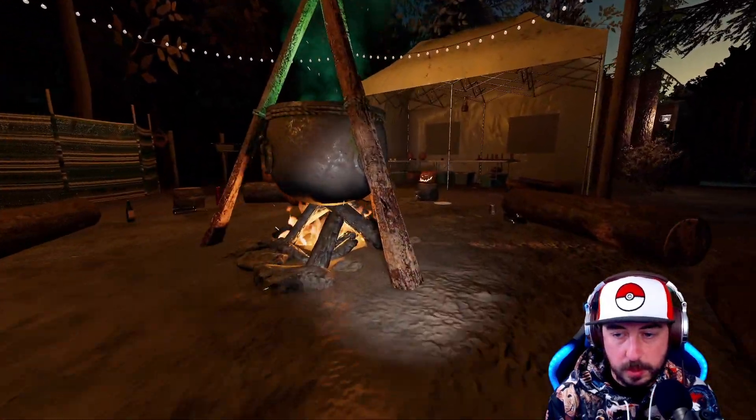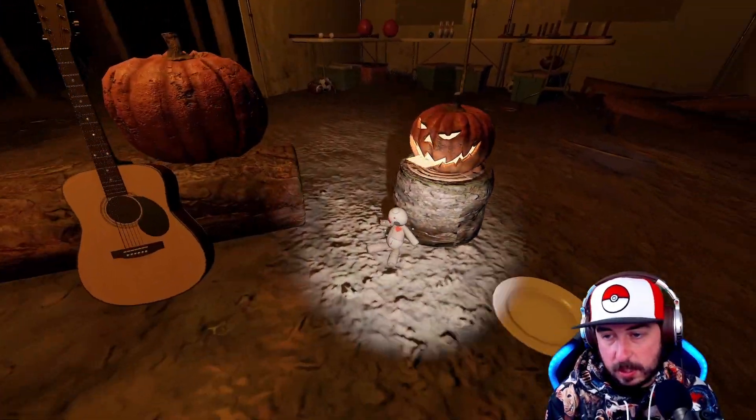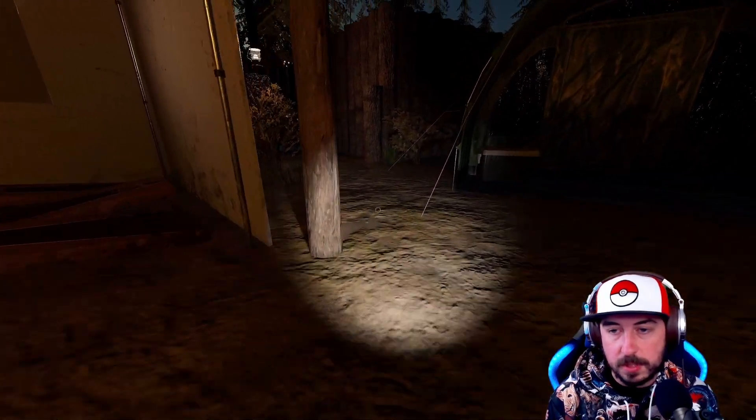If you go to the left where the fire is, there's a cauldron while the Halloween event is going on. Next to the acoustic guitar sitting up against the stump is the voodoo doll.